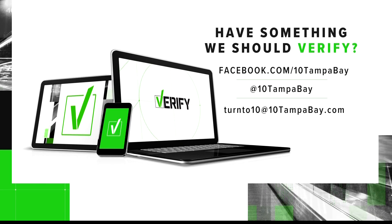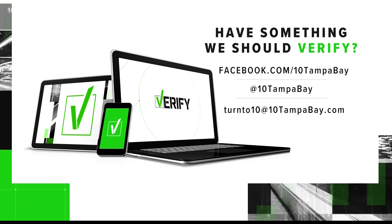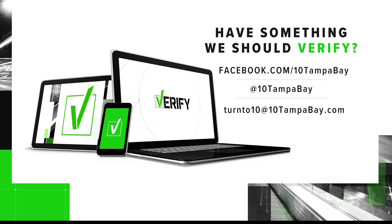Remember this: if you see something that you want Josh and our Verify team to verify for you, you can message us on Facebook or email us at turn210@10TampaBay.com.